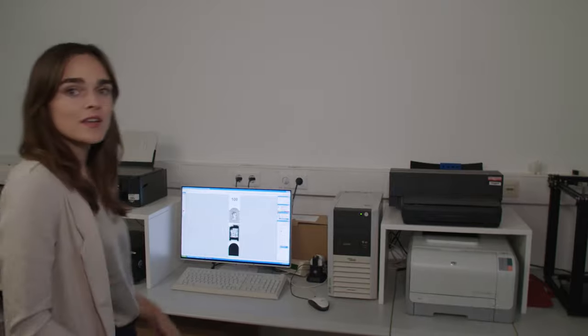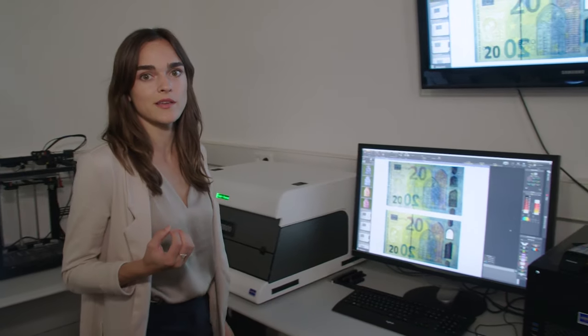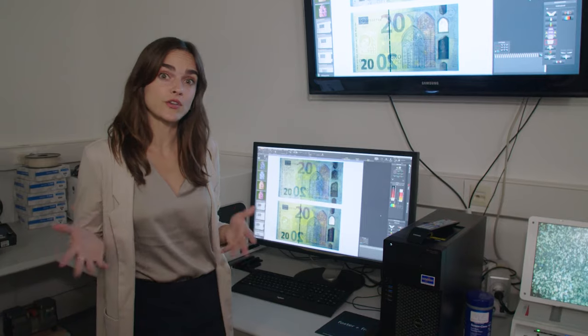Let's take a closer look at the suspicious notes in the counterfeit laboratory. The notes have to be analyzed very carefully. The experts do this using a number of different tools, looking out for mistakes made by counterfeiters when imitating the security features.